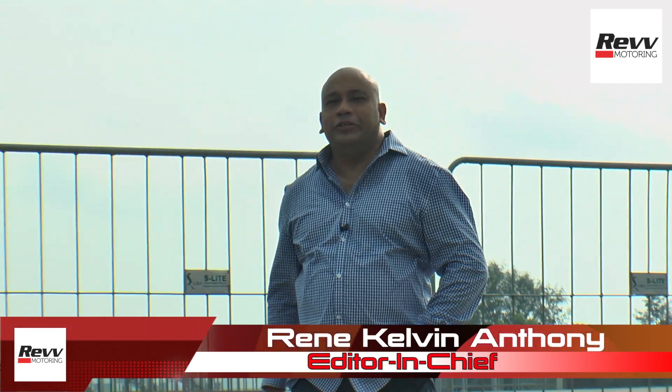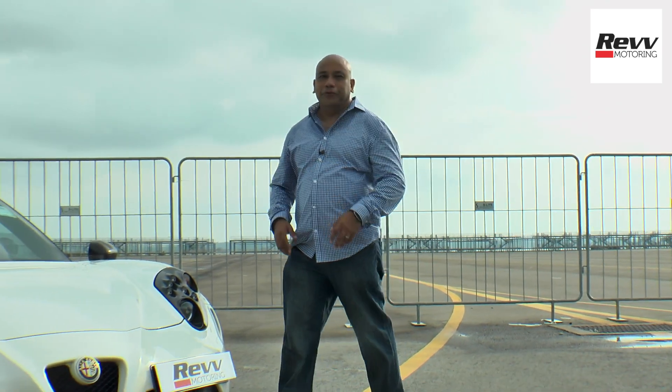Hi everyone, and thank you for joining us on yet another episode of Rev Singapore's Ultimate Motoring Channel with me, Rene, your host, bringing you all things motoring.